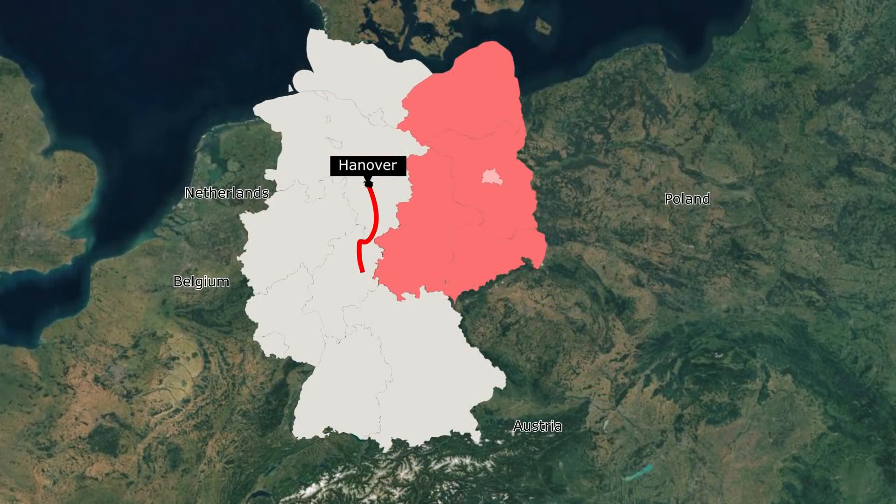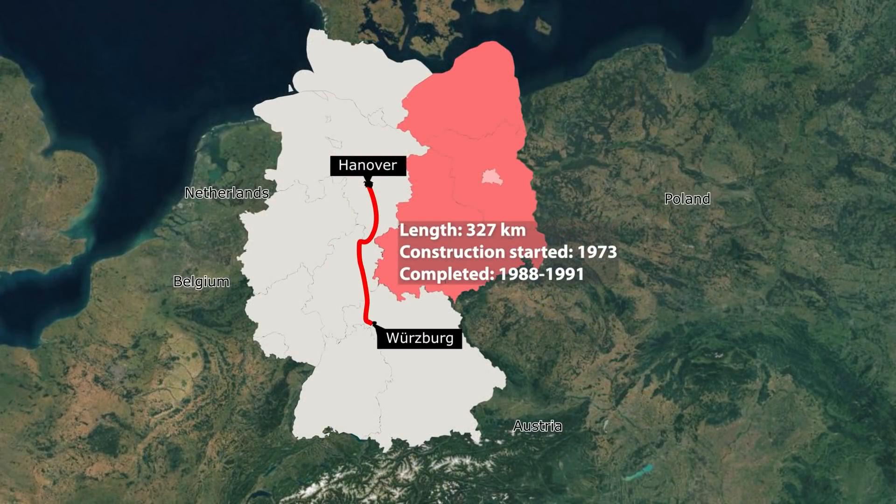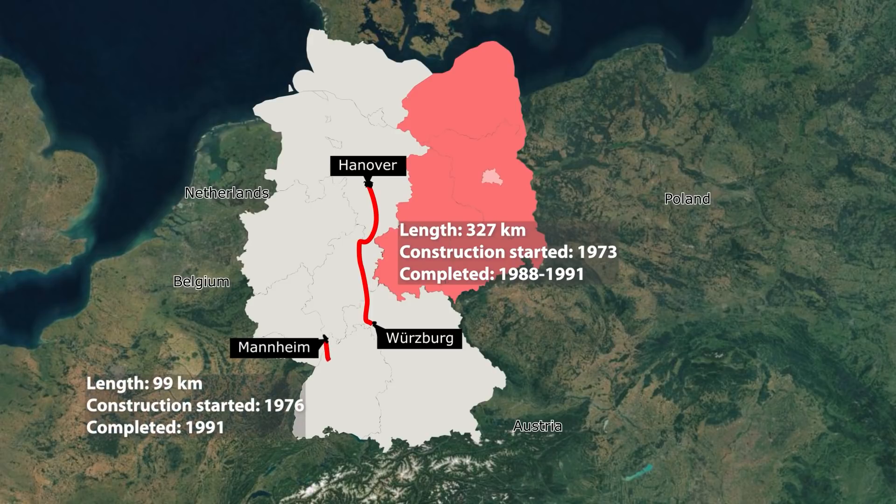Works on the first completely new Hanover-Würzburg line, 327 km in length, began in August 1973. It was opened in sections between 1988 and 1991. Three years later, in 1976, works began on the 99 km long Mannheim-Stuttgart high-speed railway. This line was officially opened also in 1991.